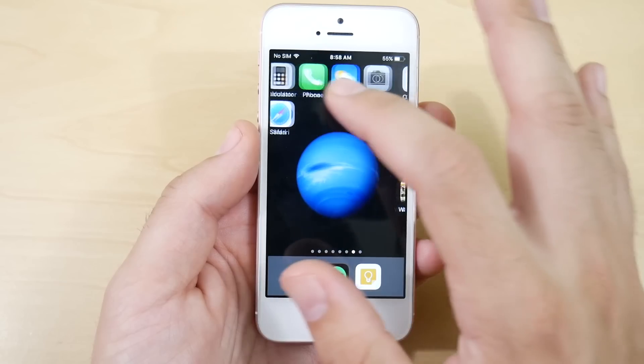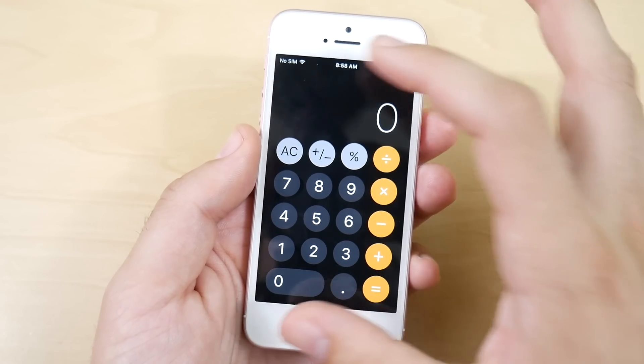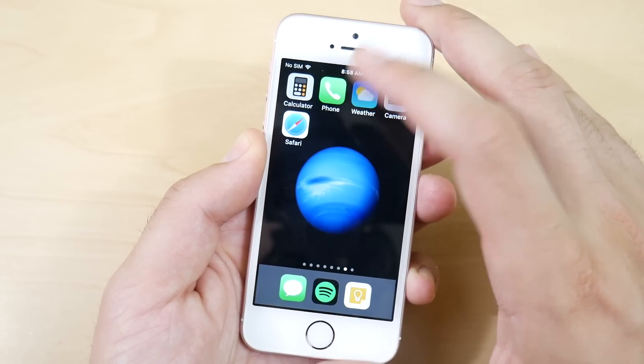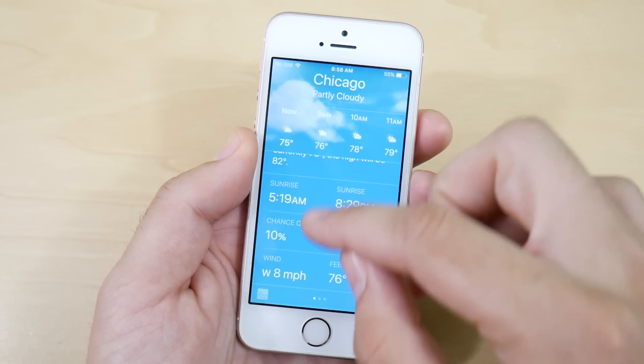There's also a new calculator design. There are not many system applications that have changed in design, but the calculator is one and the weather app is another — down at the bottom of the weather app it does get bigger.